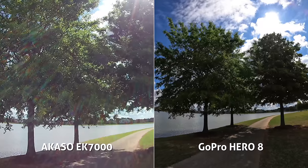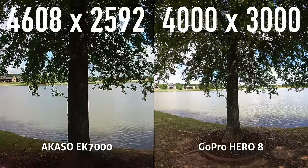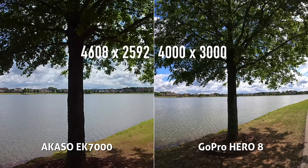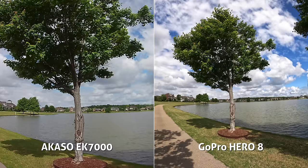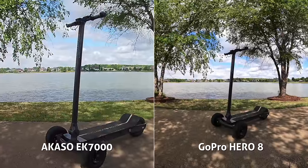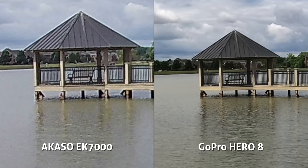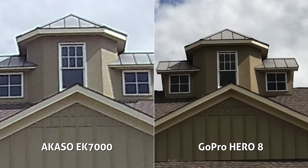Switching over to photos, the Akaso says it can snap 12-megapixel images — that's 4608 by 2592 pixels — and here's how those compare to the GoPro's 12-megapixel shots. It's quite the difference again. Just because it says 12-megapixel on the Akaso box, all pixels are not created the same. Crazy difference in clarity, details, colors, and dynamic range. Even the GoPro's ultra-wide field of view is looking much wider than the Akaso. When we zoom in and pixel peep, we can clearly see the major quality differences — it's pretty night and day.